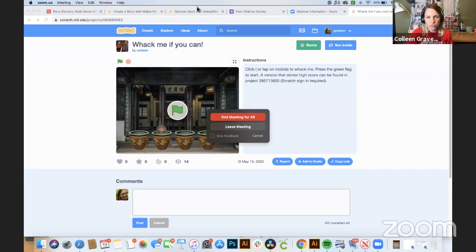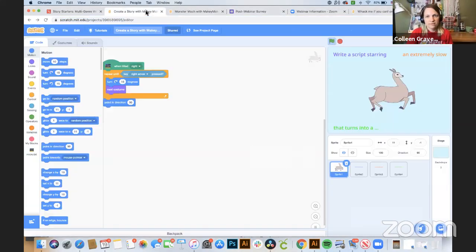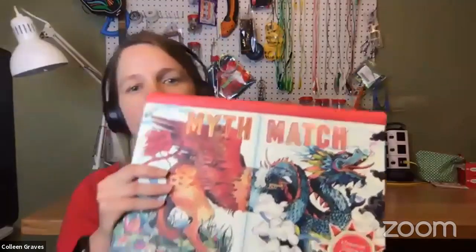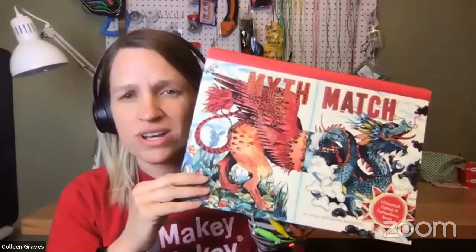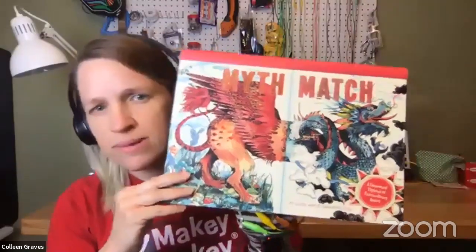Last week I shared a theremin. This week I went more into literacy projects, and they're actually my favorite Scratch projects of all time. I want to show you this book — it's called Myth Match, which I bought at Book People in Austin, Texas. When you open Myth Match, it tells you the name of the creature — here's the dragon, which has the head of a mighty lizard, a giant reptile body and tail, scales, and can control floods and snort fire.